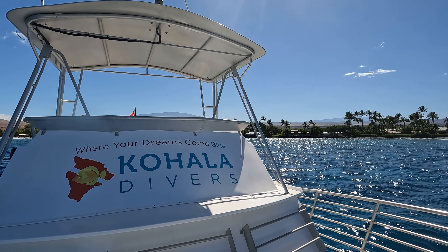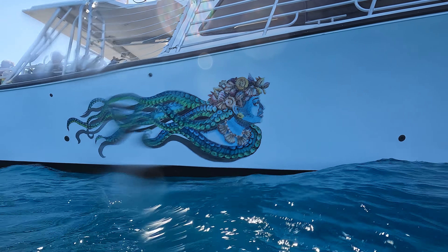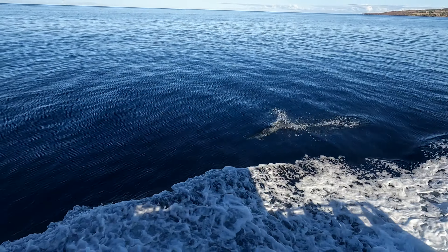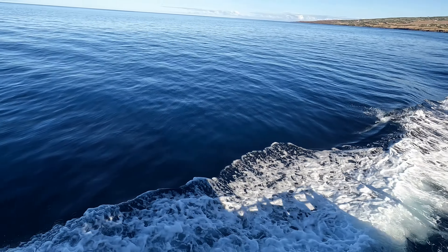Conditions were incredible, as they usually are on the west side. I love their boat — really cool logo there on the side that I wanted to share. Right out of the harbor, we spotted dolphins, had a bunch on the bow, and I really took interest in this one riding the wake in the back of the boat.